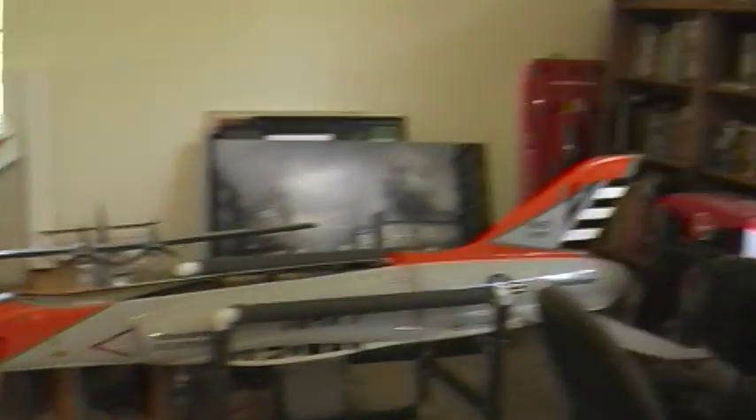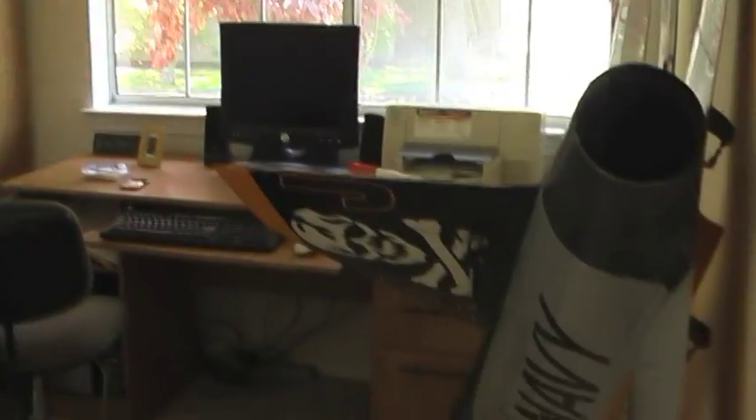Did you build all these jets yourself, Rafael? Yes, I did build all these jets. They're very fast and they go over 200 miles per hour, and they're lots of fun. Oh, I bet! Alright, upstairs we go.